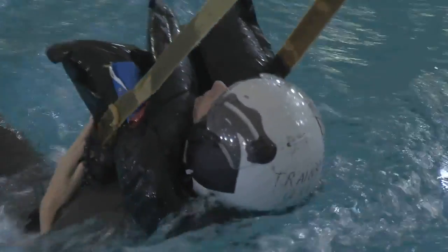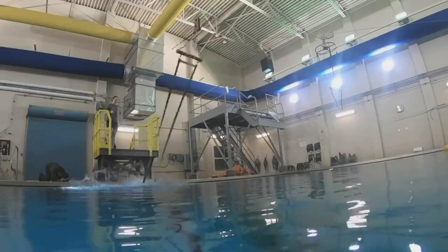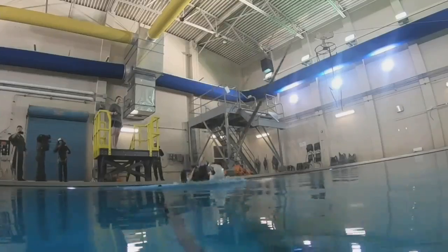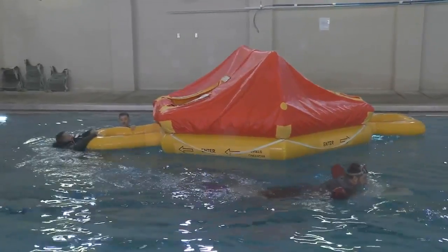The training also adds a parachute water landing into the mix. You're going to be landing face first in the water. You want to flip yourself over on your back using a technique called push-pull — it'll pull you right on your back. Once you're on your back, release the parachute, then swim to the life raft and wait for a helo rescue.